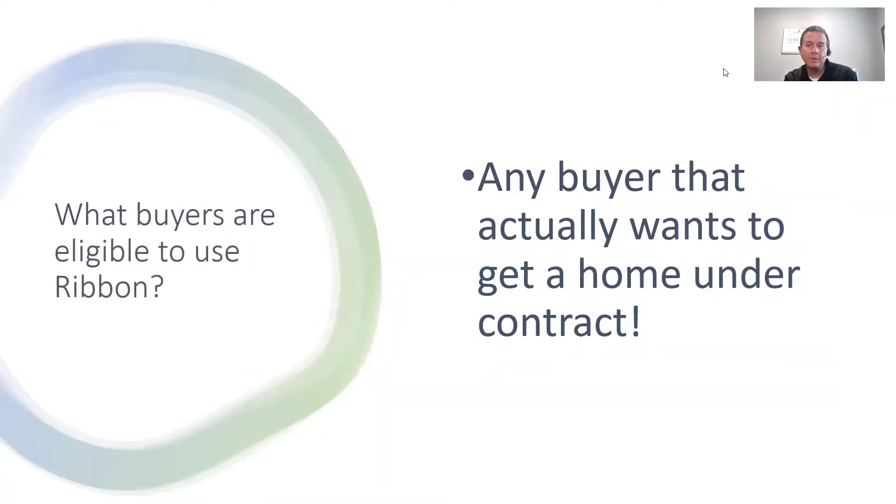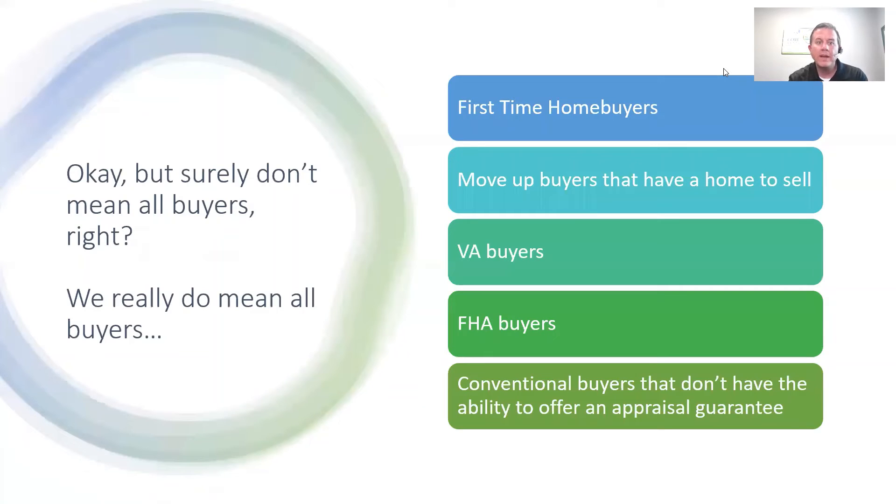What buyers are eligible to use Ribbon? Any buyer that actually wants to get a home under contract. We mean all buyers — first-time home buyers, move-up buyers that have a home to sell, VA buyers, FHA buyers, conventional buyers that don't have the ability to offer an appraisal guarantee.